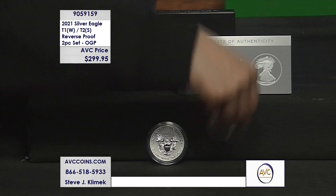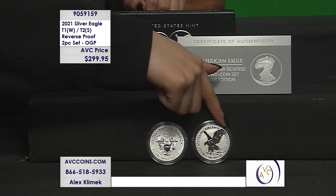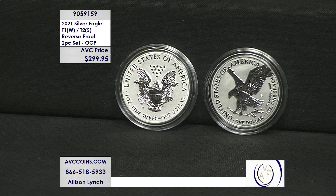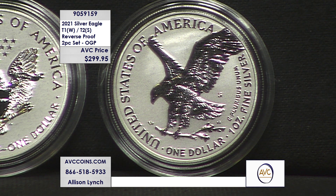As a reference, reverse proofs were introduced in 2006 with the 20th Anniversary set — 248,000 and change were made. Then in 2012, San Francisco got their own reverse proof in a two-piece silver set at 224,000. In 2013, West Point joined in with their special two-piece set where the reverse proof was 281,000 and change. This one: 125,000 — the lowest minted of the year in the silver eagle family.